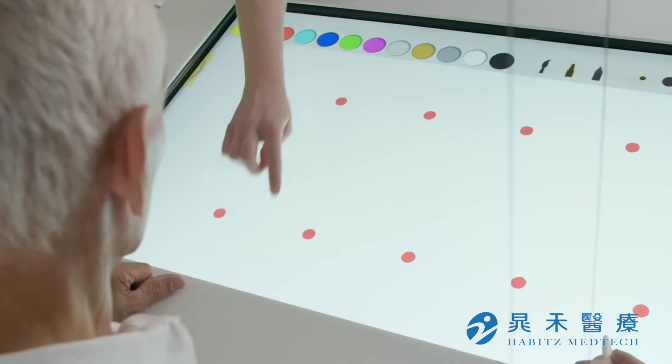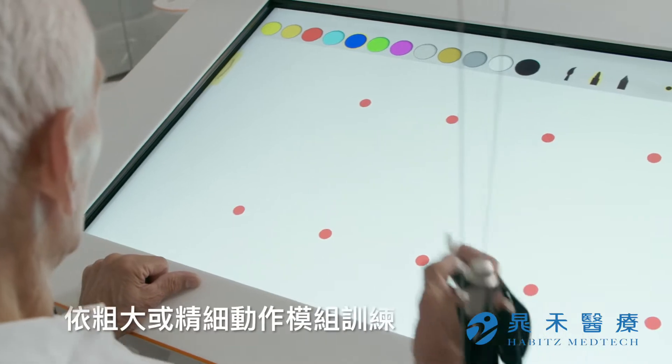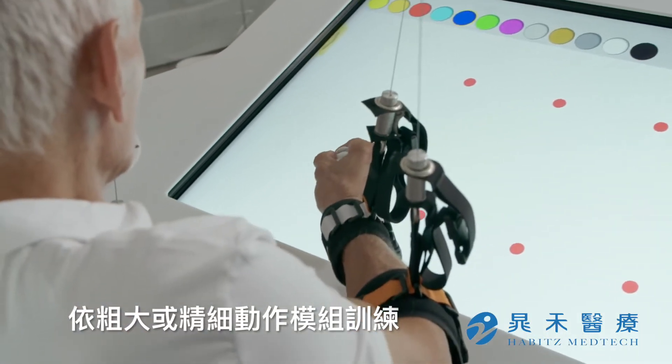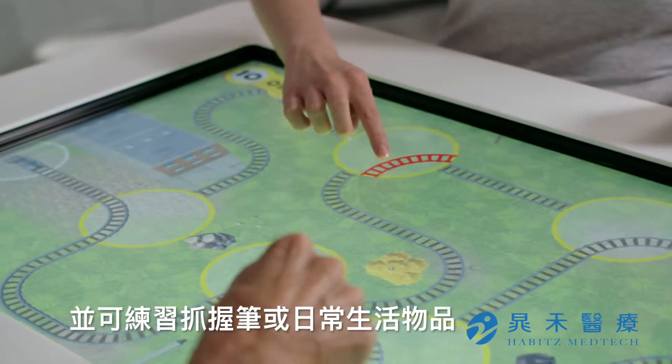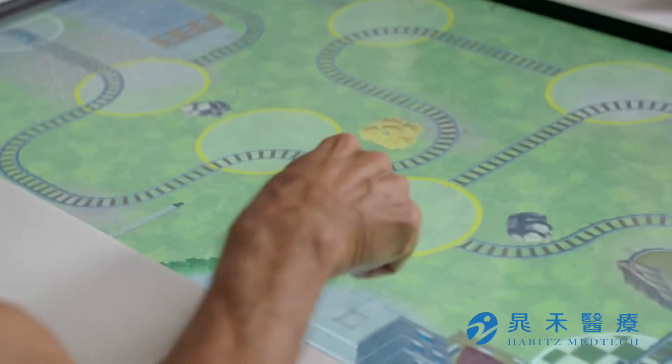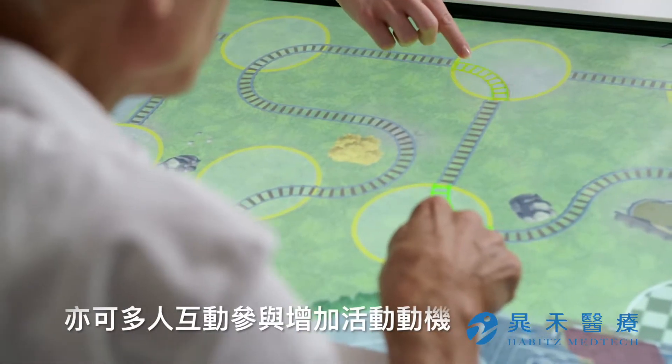Completing exercises while grasping a pencil or object works on improving fine and gross motor skills. Multiple user applications provide an environment for more than one person to enhance motivation and interaction.